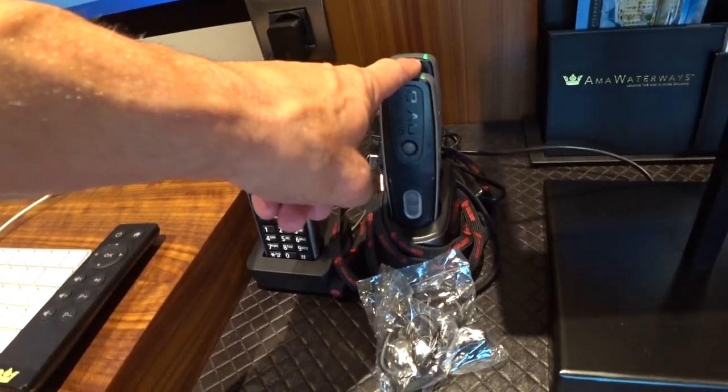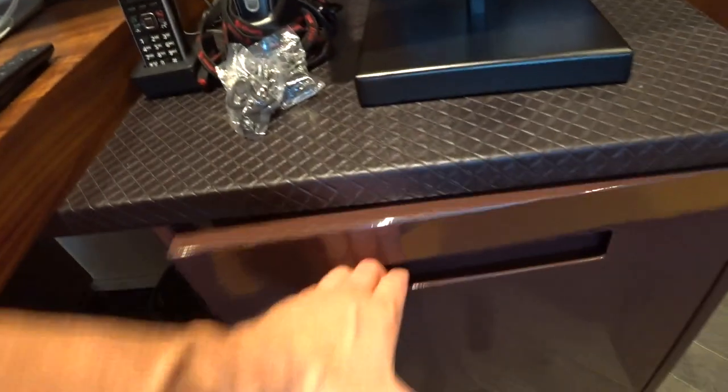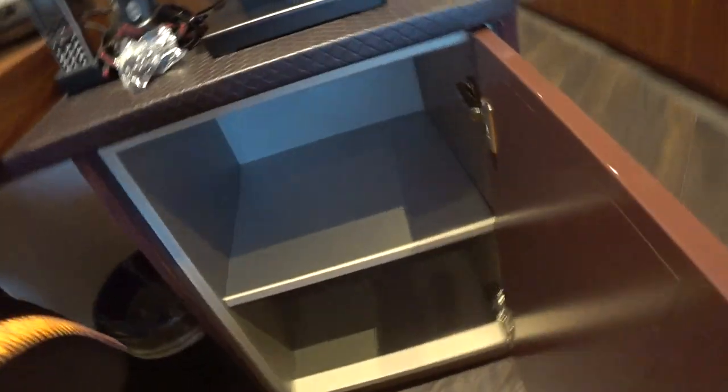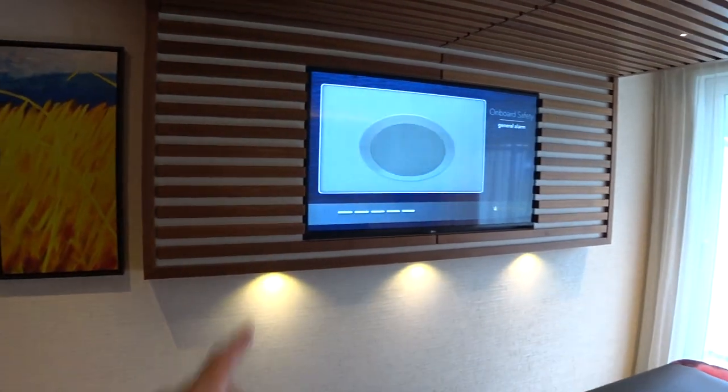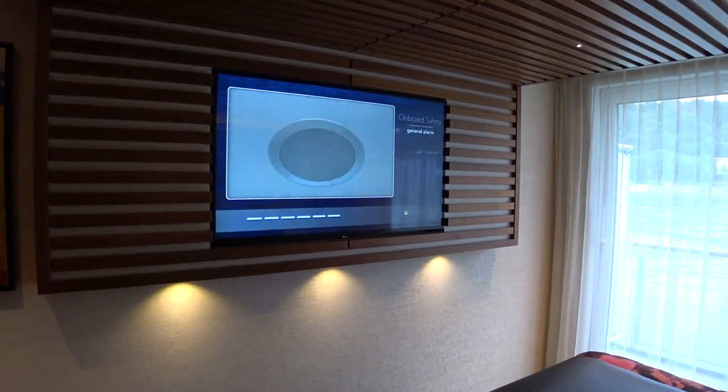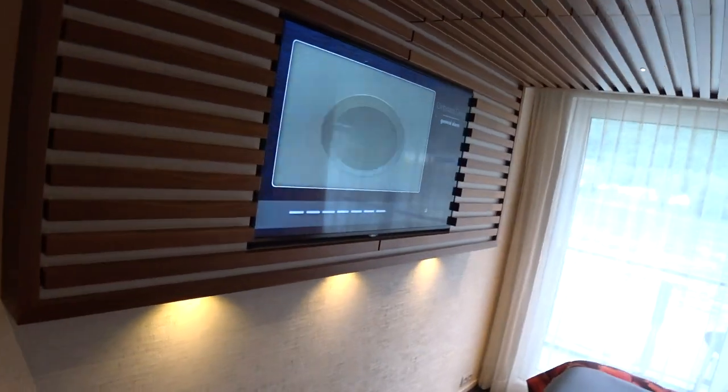They have the quiet box system for use during your free daily tours on the AmaMagna. Of course you'll have a safe and mini fridge, plus blankets. Look at the really cool wood paneling on the ceiling that goes down along the wall. They also have the brand new flat screen LG TVs with full infotainment systems.